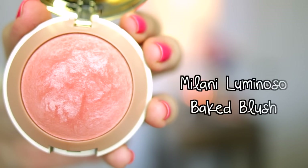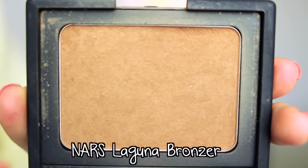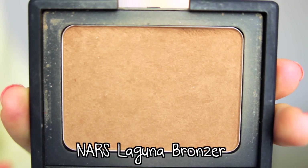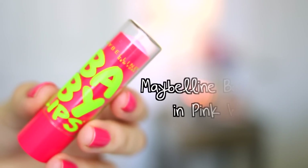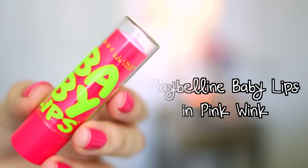For blush I'm going to be using Milani's Luminoso, which is a very pretty peachy color, so I'm just going to sweep this across my cheeks. Then I'm going to follow up with my NARS Laguna Bronzer and just dust this around the edges of my face.